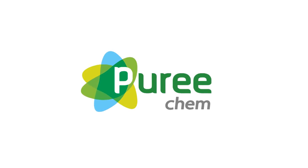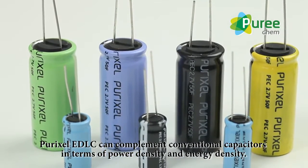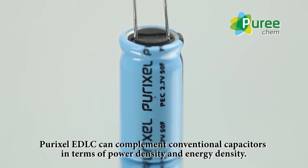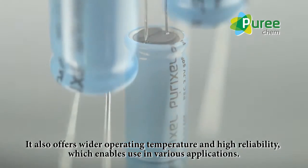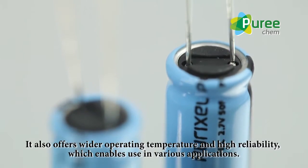Puricam. Purixel eDLC can complement conventional capacitors in terms of power density and energy density. It also offers wider operating temperature and high reliability, which enables use in various applications.